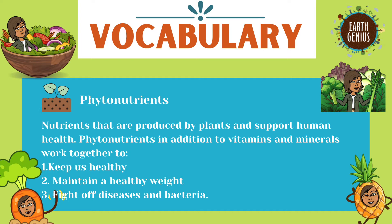Phytonutrients, in addition to vitamins and minerals, work together to help keep us healthy, to maintain a healthy weight, and to fight off diseases and bacteria.